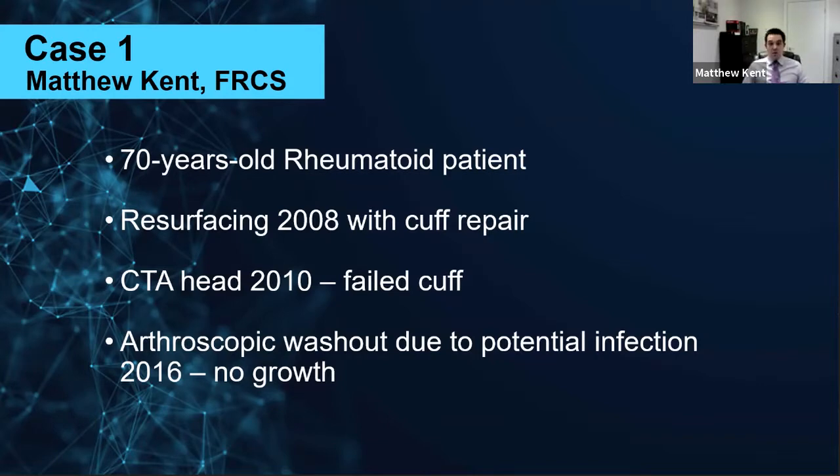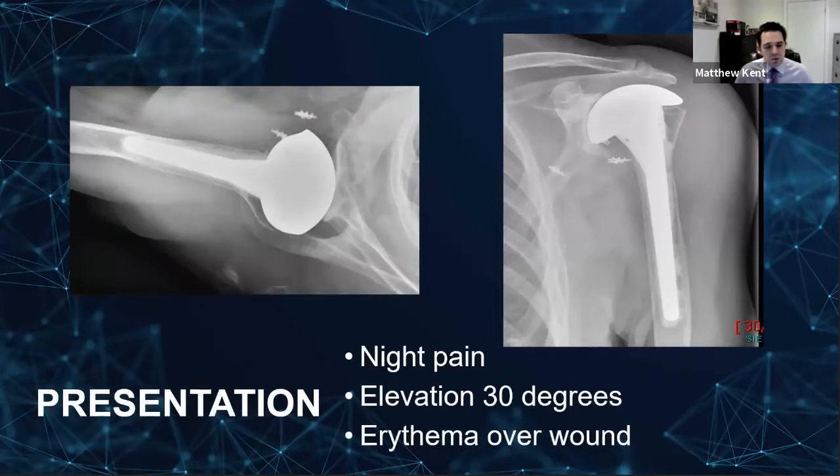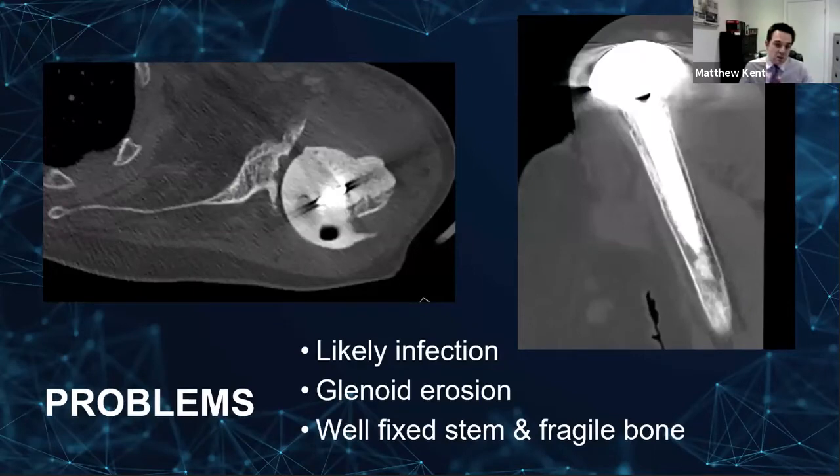She had a resurfacing with a rotator cuff repair back in 2008, then went on after the cuff failed to have a hemiarthroplasty with a CTA head. They were concerned about infection six years later due to some swelling around the shoulder, and she had an arthroscopic washout, but there was no growth at that point in time. She was then referred to us mainly because she wasn't doing very well — she had night pain, poor function, but I suspect she'd had poor function all along as a rheumatoid patient. She had a thermae over the wound, which is perhaps the most concerning feature. When we scanned it, there was really quite significant erosion of the glenoid, and we had a well-fixed cemented stem with really thin rheumatoid cortical bone.